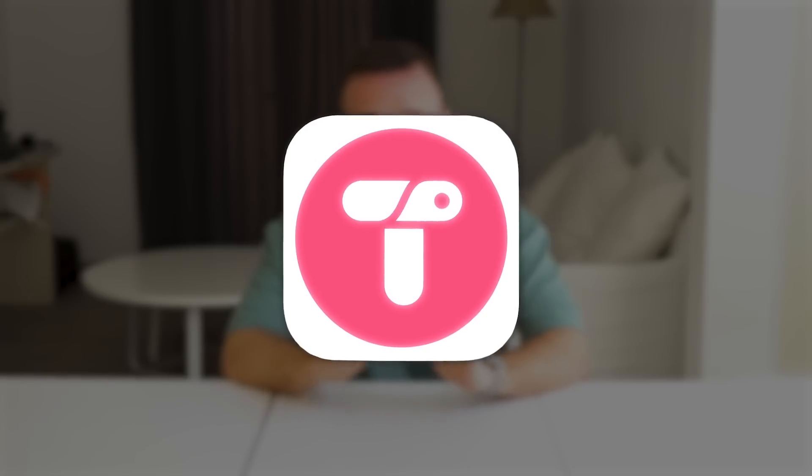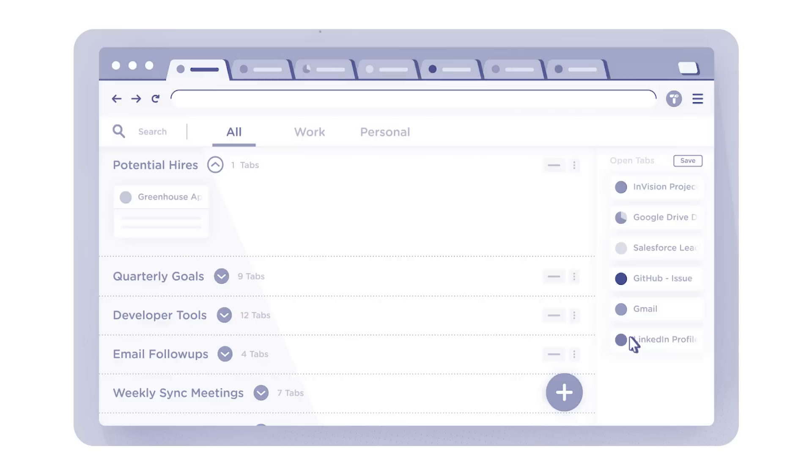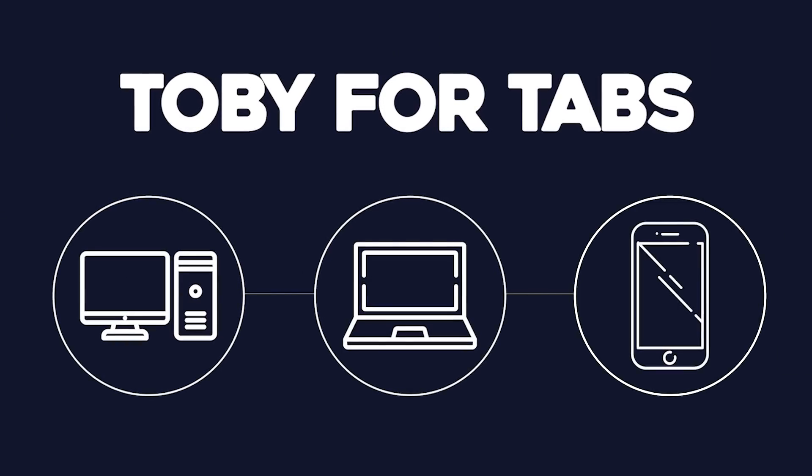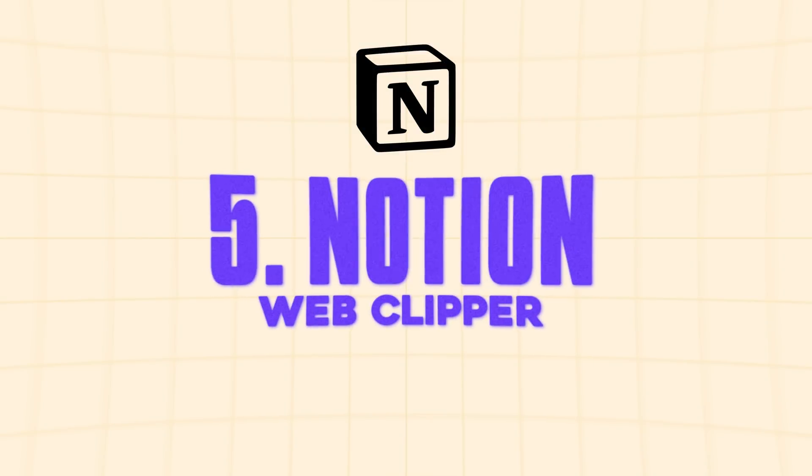Next up is Tobi for Tabs. Here's a scenario everyone will relate to: your browser is loaded with dozens of tabs — research articles, work documents, reference materials — and then either your browser crashes or you accidentally click the close button. Even if it doesn't crash, managing endless tabs is a headache. You lose focus trying to find the right page, struggle to read tab titles, and waste precious time clicking back and forth. Tobi for Tabs saves the day by helping you organize your tabs effortlessly, create collections for specific projects, sync across your devices, and pick up right where you left off.